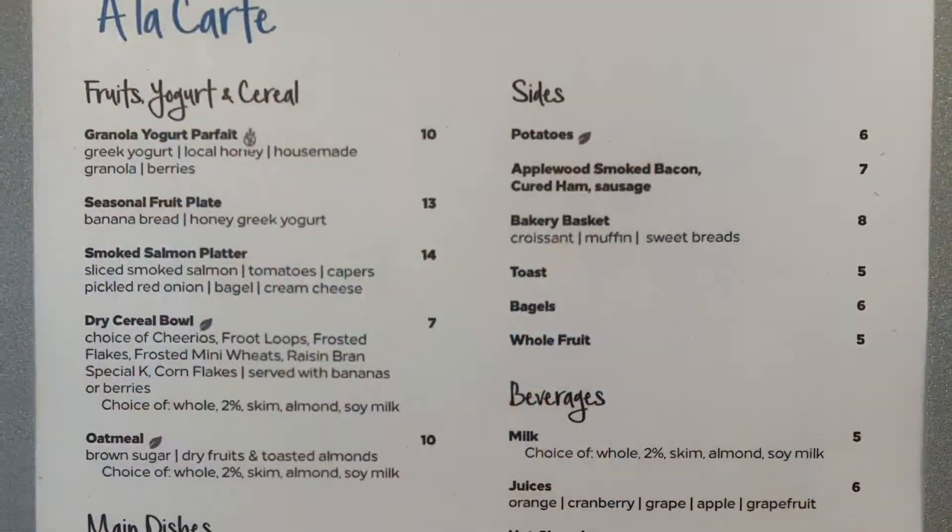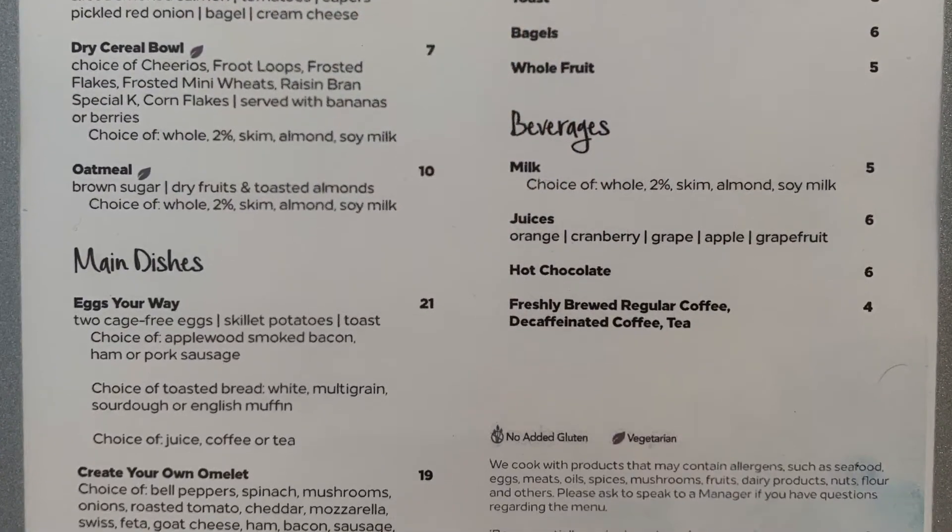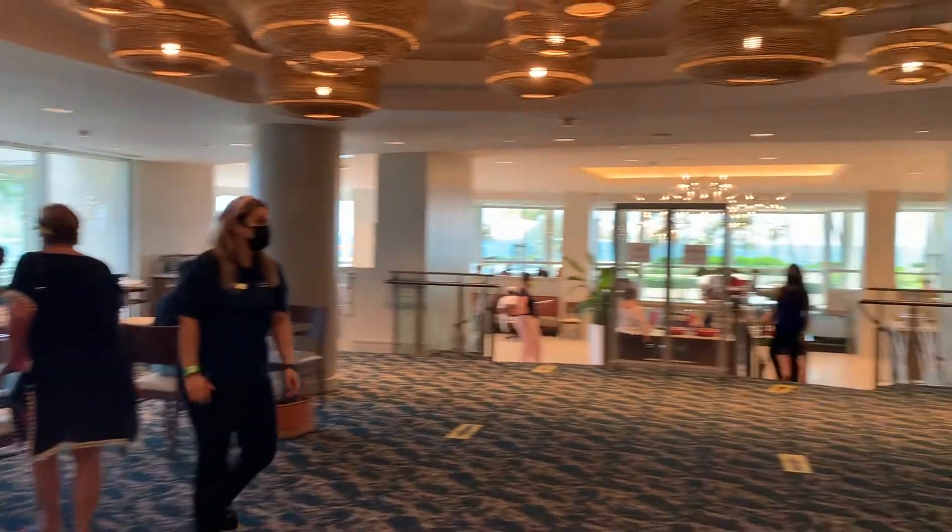Nectar is the breakfast buffet option. The staff were great to accommodate our family's dietary needs.